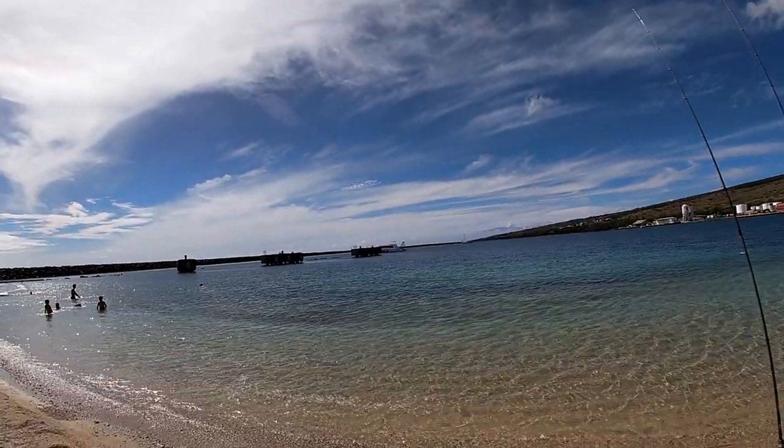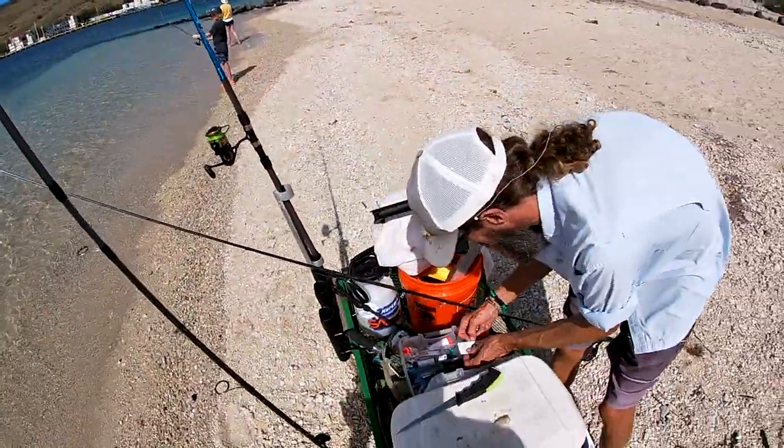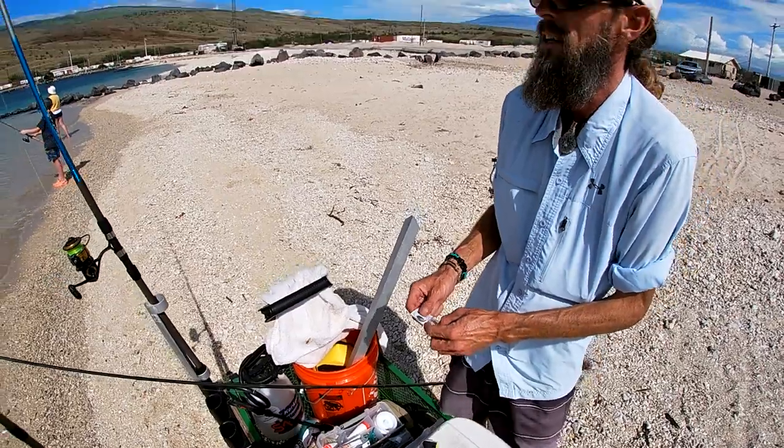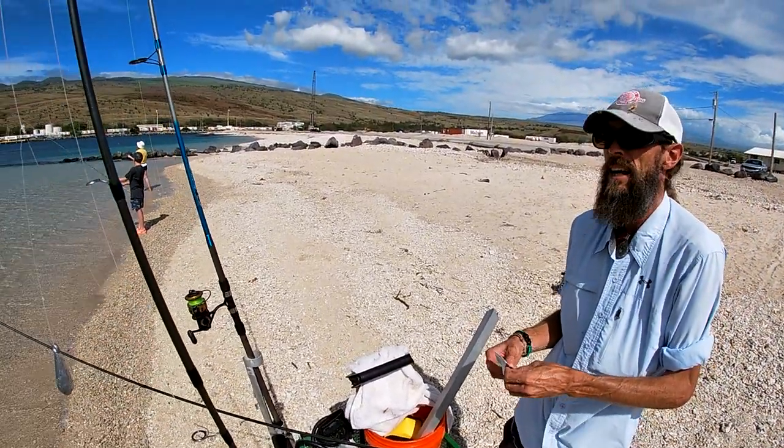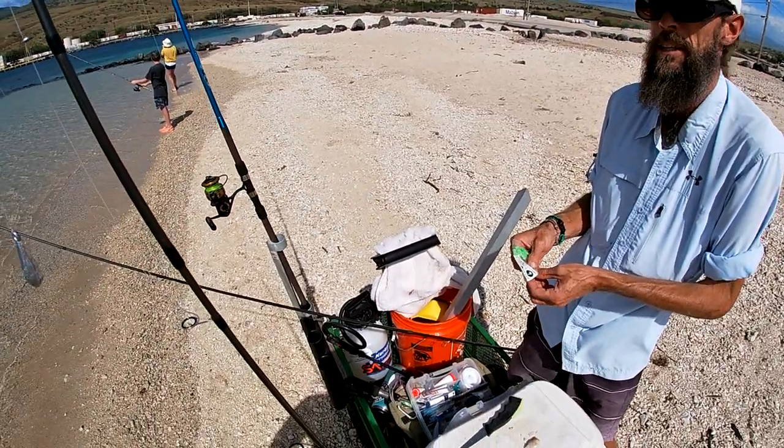Our standard whipping rig that we use here is a modified Carolina rig — it's a Carolina rig but it's a lot different than you're used to seeing.